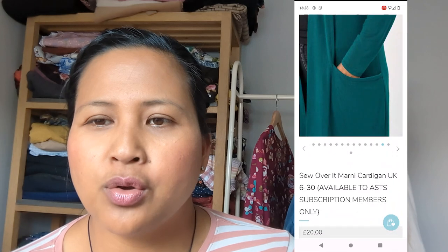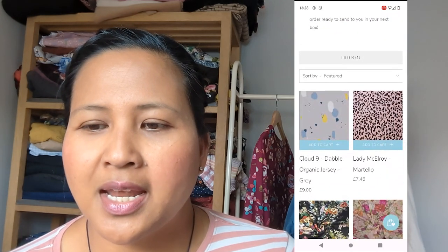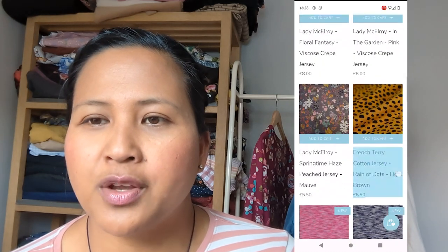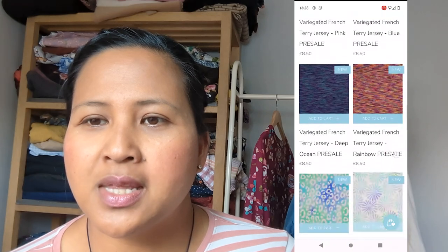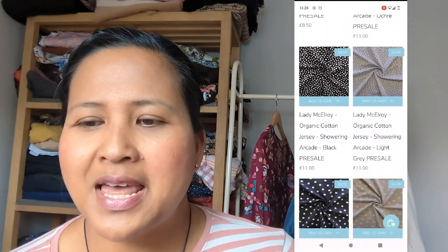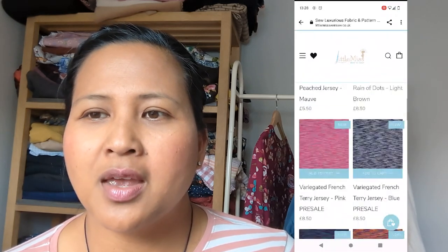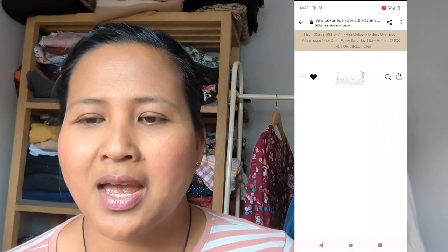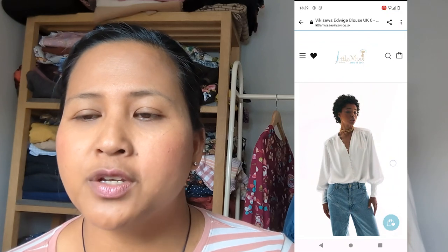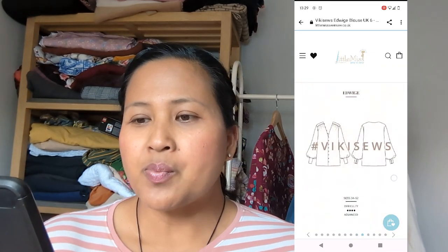The Marnie Cardigan is available in UK sizes 6 to 30. The fabric choices for stretch fabrics include Cloud Nine, Lady McElroy jerseys, Lady McElroy viscose crepe jerseys, florals, variegated French terry, Lady McElroy organic cotton jersey, polka dots, and plains. I would have loved that cardigan in a navy or black plain jersey, but instead I went for the woven choice — the Edwige blouse by Vicky Sews — a lovely blousy blouse with bishop sleeves, deep cuffs, rouleau loops, and gathered yokes.